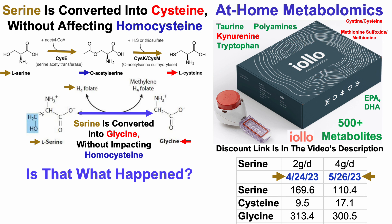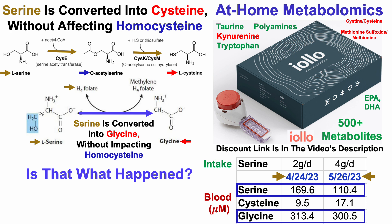So on to the data. I have two blood tests so far using the IOL kit in April and May, and for those two tests I supplemented with two grams and four grams respectively of serine per day. Below that we've got blood levels of serine, cysteine, and glycine. Starting with serine, there was a 70 micromolar drop despite doubling my serine intake — so either it's variability in the test itself, or it was consumed somewhere, but definitely not to reduce homocysteine. Serine wasn't converted into glycine, as glycine levels were pretty stable from 313 to about 301 micromolar. In contrast, there is an increase for cysteine — that cysteine level went up by about 80%, though it's only about an 8 micromolar increase, which doesn't fully account for the roughly 60 micromolar drop in serine.